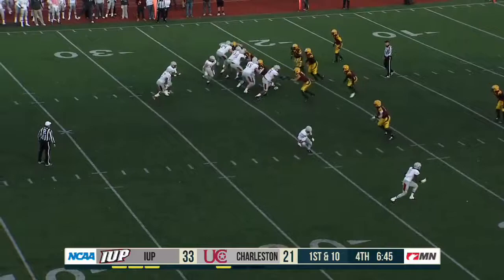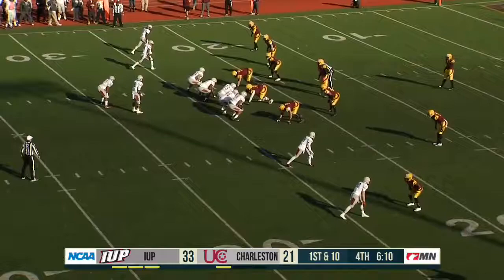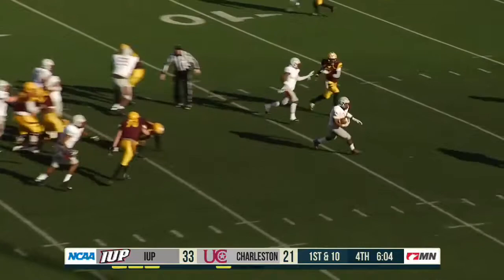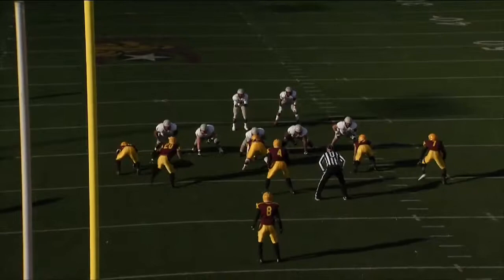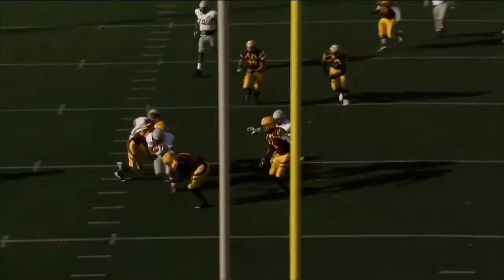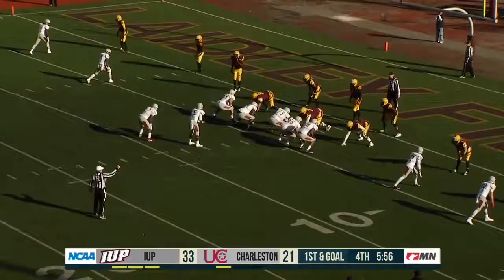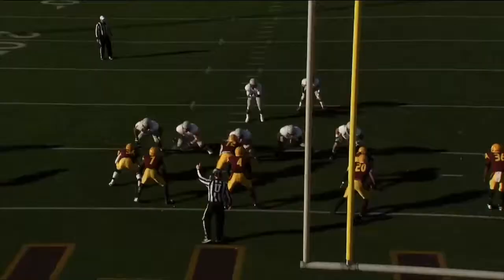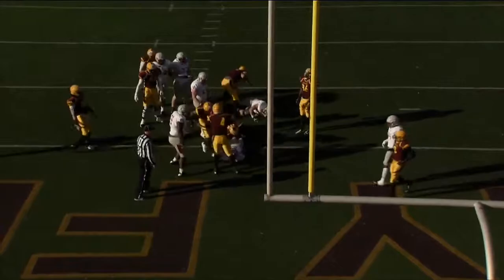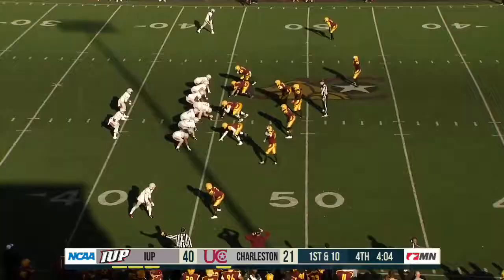Temple up the middle. Temple breaks a tackle, Temple inside the ten. We're talking about a kid 5'11", 220 — just pounding you all day long. IUP trying to cash in. Temple gets the handoff and Temple is into the end zone to win. Just a little over four minutes remaining in this game, and IUP is leading. And here is the handoff — a new back into the game for the Crimson Hawks.